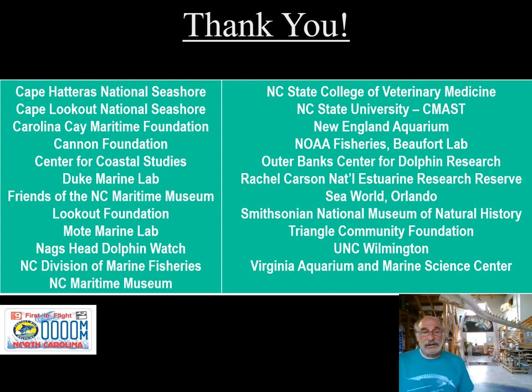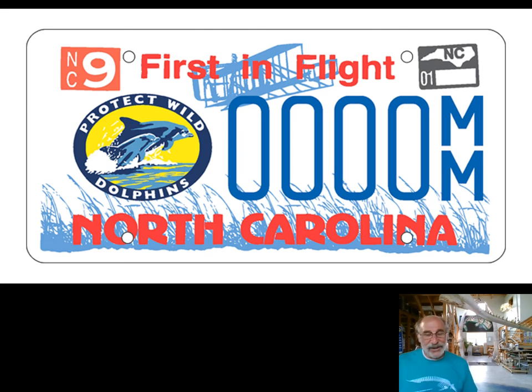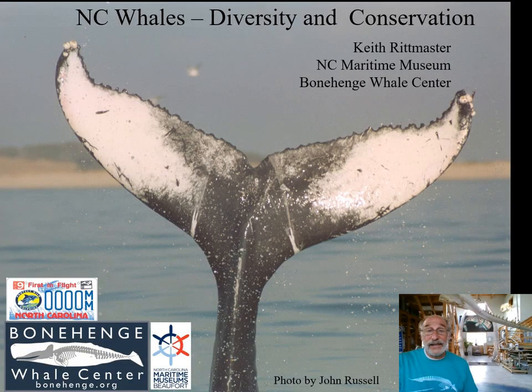A big thanks to all the people, volunteers, colleagues, and coworkers associated with the collaborating institutions shown here. If you put a 'Protect Wild Dolphins' license plate on your car, you'll be supporting the work I've presented in this slideshow — the museum receives $20 per plate on the road, which is extremely helpful. Thank you, North Carolina drivers who have that plate. That's it. I hope this was helpful, interesting, or at least entertaining. Signing off for now — Keith Rittmaster, North Carolina Maritime Museum.